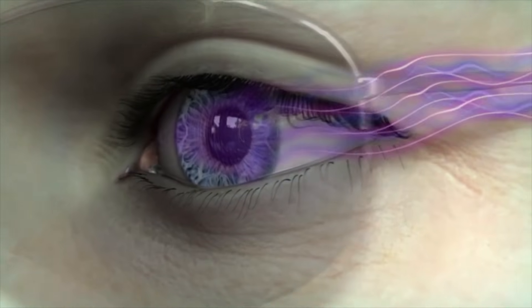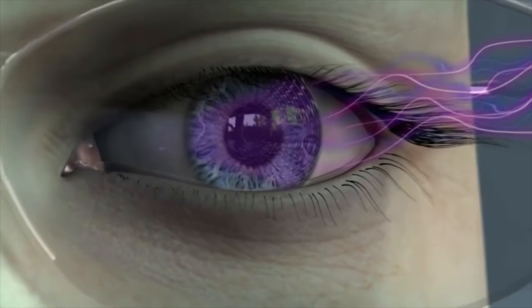Pterygia occur in response to two things: sunlight exposure and long-term irritation to the surface of your eye. Sunlight exposure is the main cause. Light is reflected off your nose onto the inner cornea of your eye, which is why most pterygia occur here rather than on the lateral side of the eye.